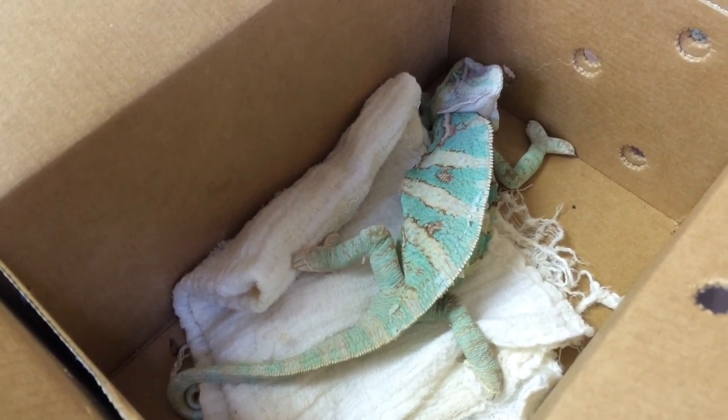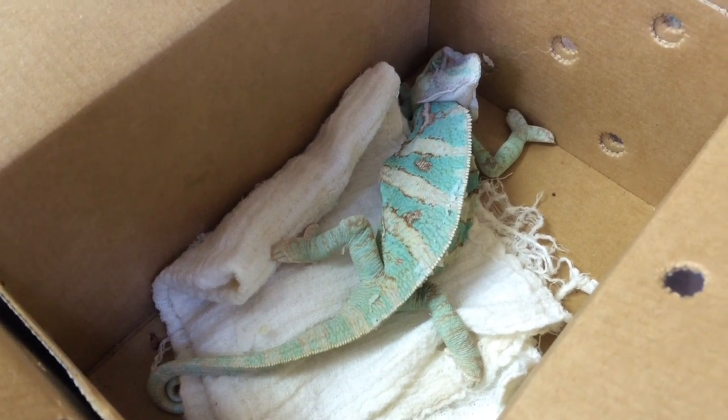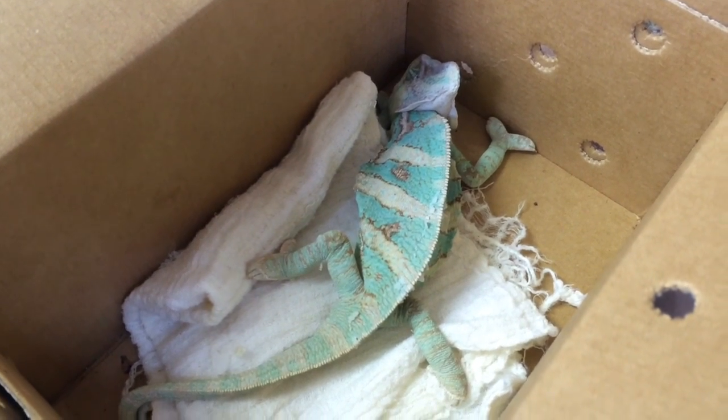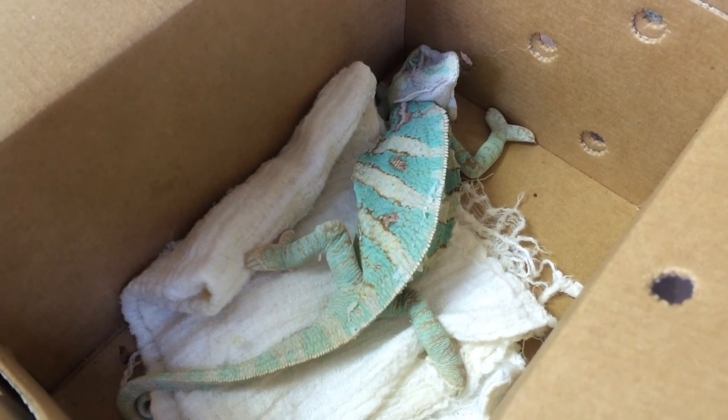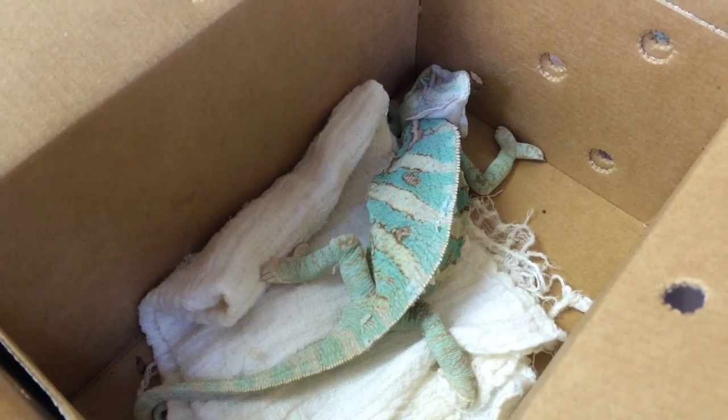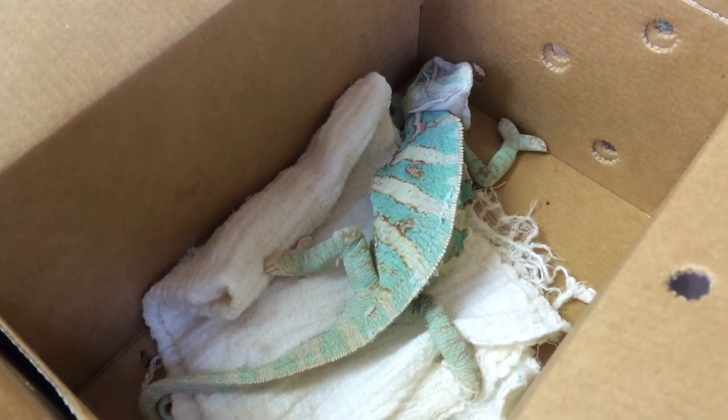We're going to send this guy home. For his vestibular disease we're adding an antibiotic, and I'm also adding a calcium-phosphorus solution as well as some high glucose for a little energy. The owner will be force-feeding him for a while, getting him under the correct lighting, and we'll see how well he responds.